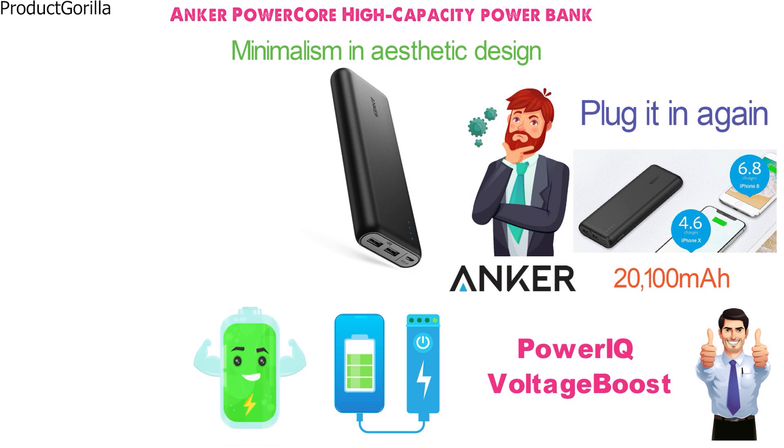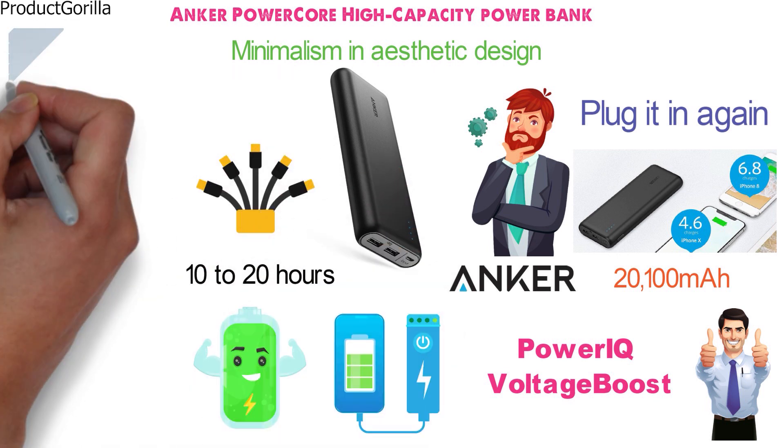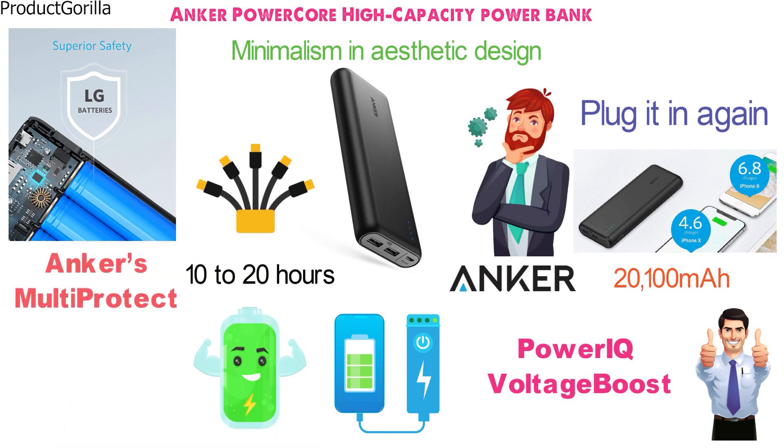The power bank itself needs anywhere from 10 to 20 hours to fully charge, and it depends on the amperage of the charging cable you use. You will never have to worry about damage to your connected devices, as this power bank is equipped with Anker's Multi-Protect system to ensure device safety.